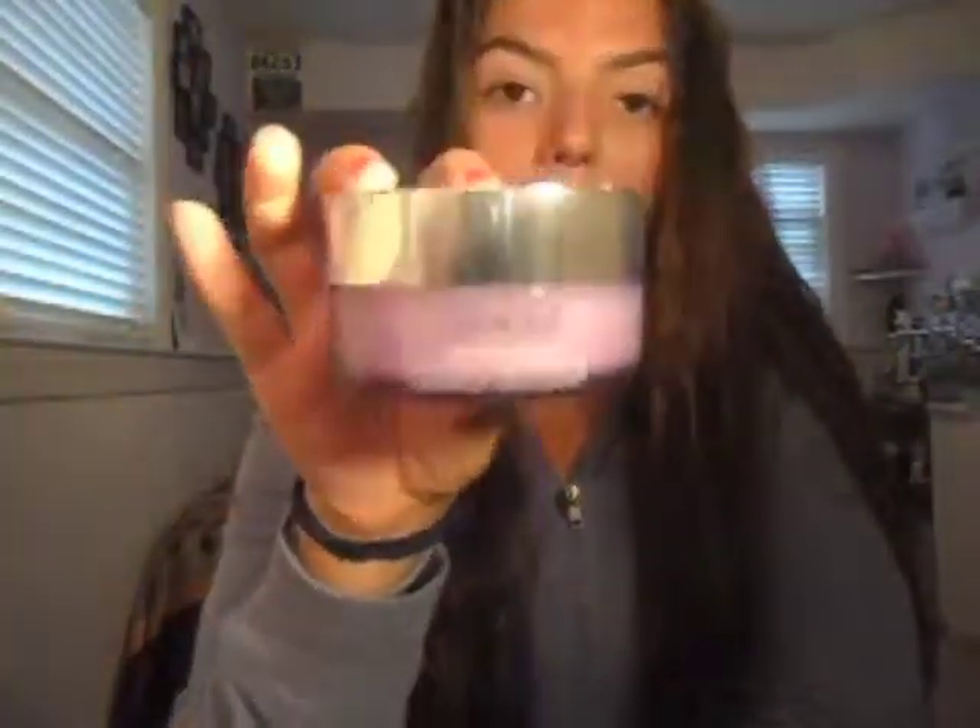I put this all over my face and rub it on my eyes and it doesn't bother my eyes. It says you can use it on your eyes to remove eye makeup. So this is what I use after my makeup remover wipes.